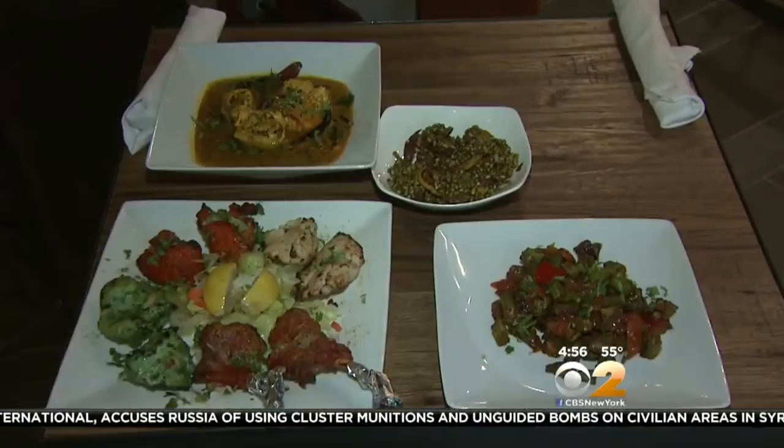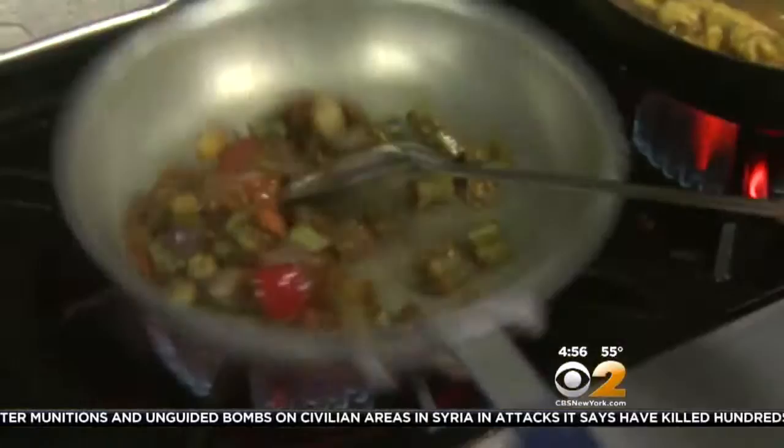Many of the dishes are made with more than a dozen herbs and spices. You've got beautiful looking dishes here. I love Indian food because every bite you have so many different flavors. What is this?